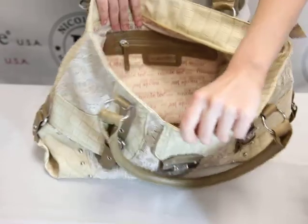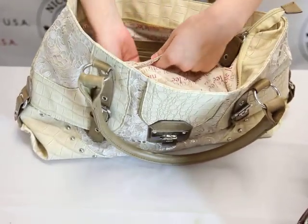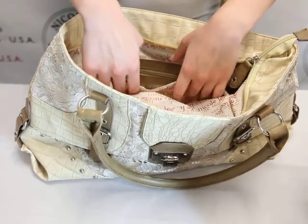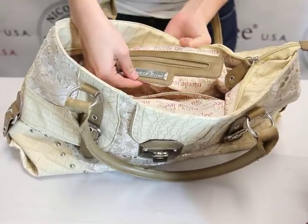Inside, we have the Nicole Lee signature lining with two cell phone pockets for any size cell phones. Also, we have an inside zipper pocket with the Nicole Lee nameplate.